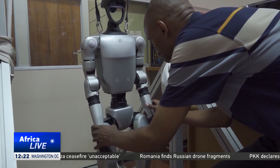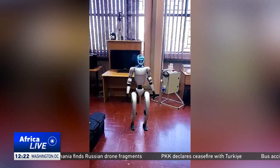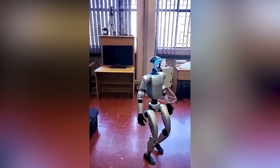The university is still exploring what the humanoid can do before determining how best to implement it. Reporting for CGTN in Pretoria, South Africa.